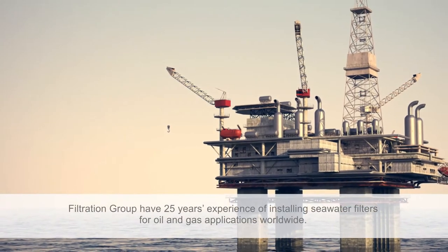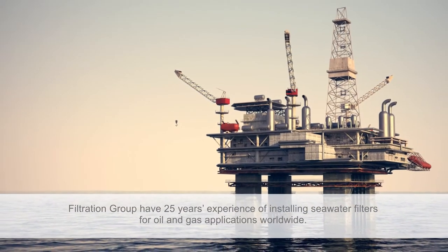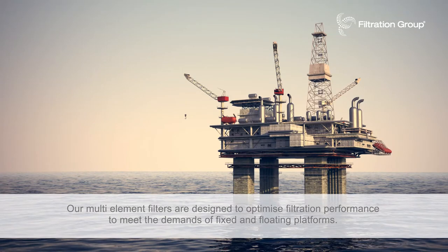Filtration Group have 25 years experience of installing seawater filters for oil and gas applications worldwide. Our multi-element filters are designed to optimize filtration performance to meet the demands of fixed and floating platforms.